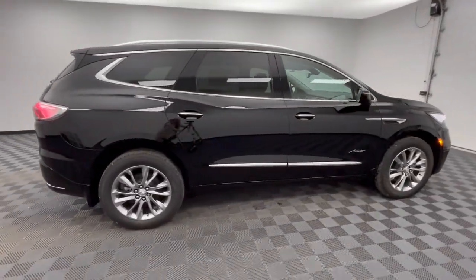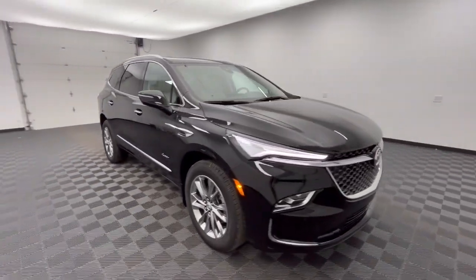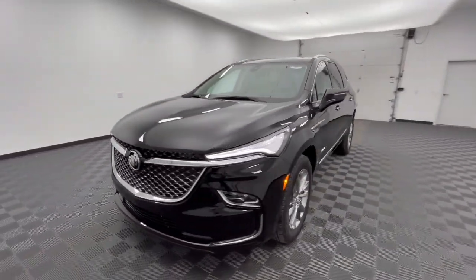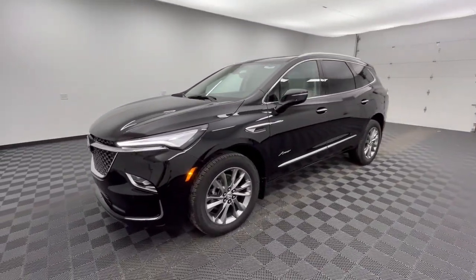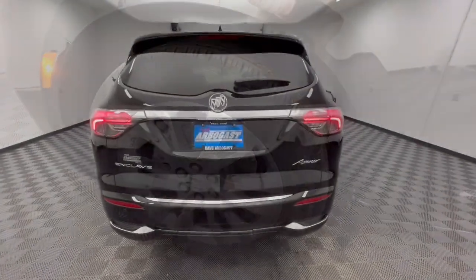Heated steering wheel, head-up display, heated and/or cooled front seats, wireless Apple CarPlay and/or Android Auto, sunroof, moonroof, keyless entry, heated driver's seat, backup camera, adaptive cruise control, premium sound system.